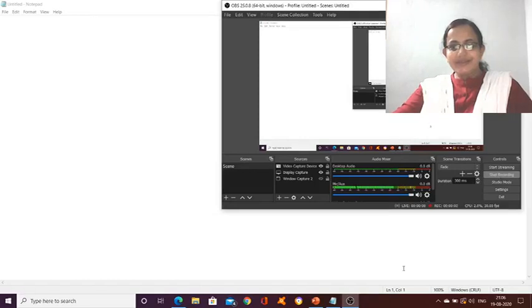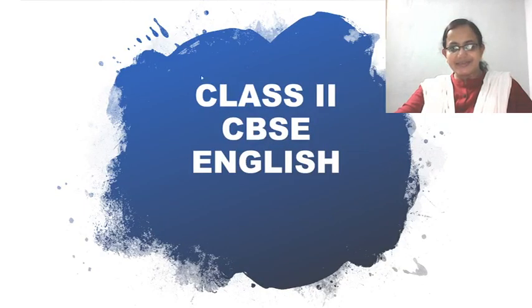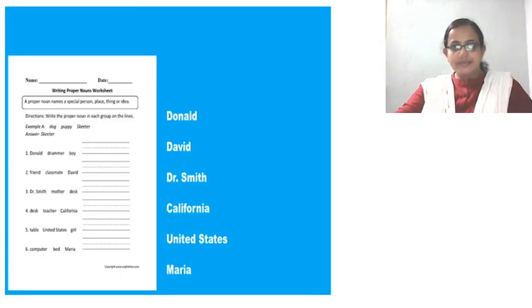Hello, my dear children. Welcome to today's English class of class 2 CBSE. As usual, before we get into the topic, let's discuss yesterday's questions.